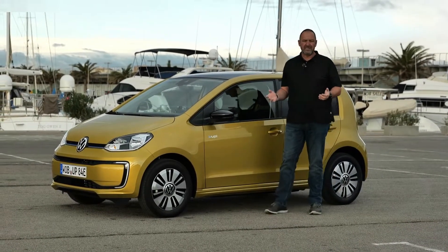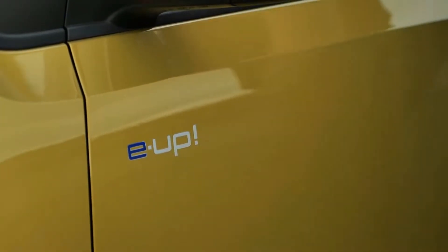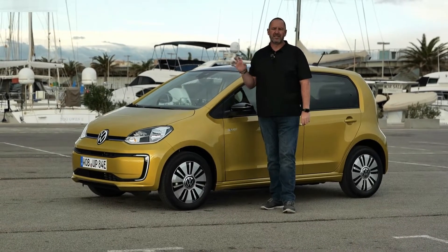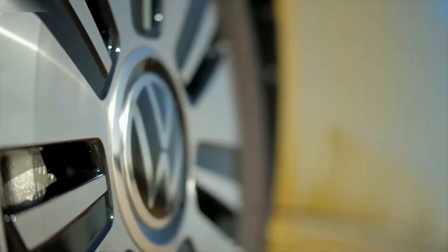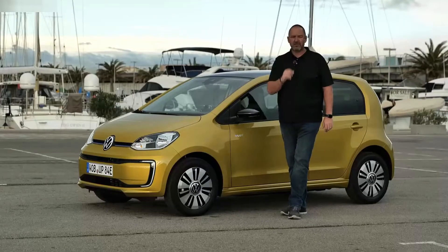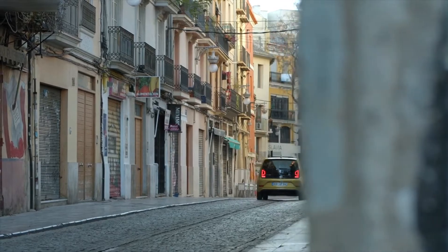From the side, you won't recognize the e-up as an electric car, but there is a sticker that makes it clear. The standard car comes with 14-inch steel wheels, but we are driving the Style version, which comes standard with 15-inch alloys. If you want, 16-inch alloys are available as well, at an extra cost of 340 euros in Germany.